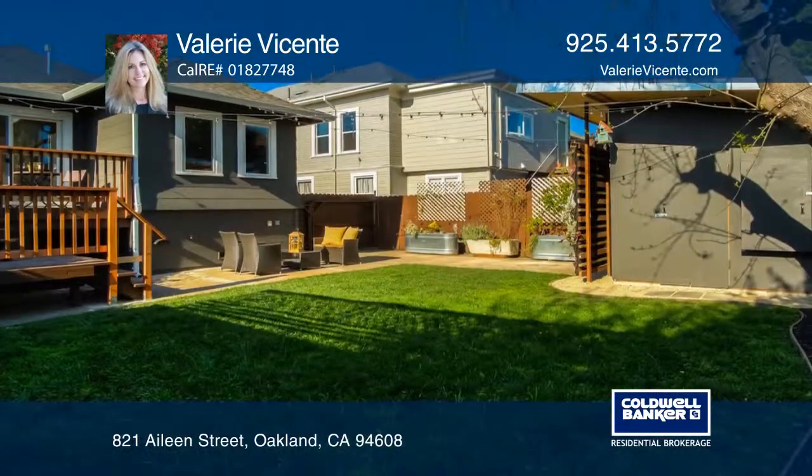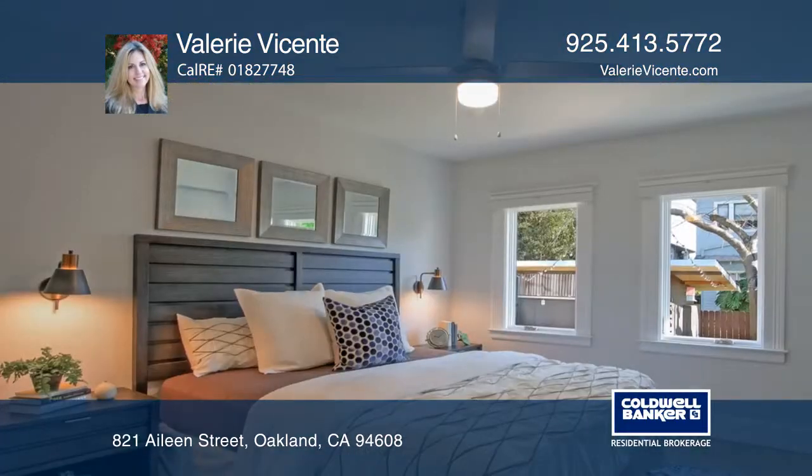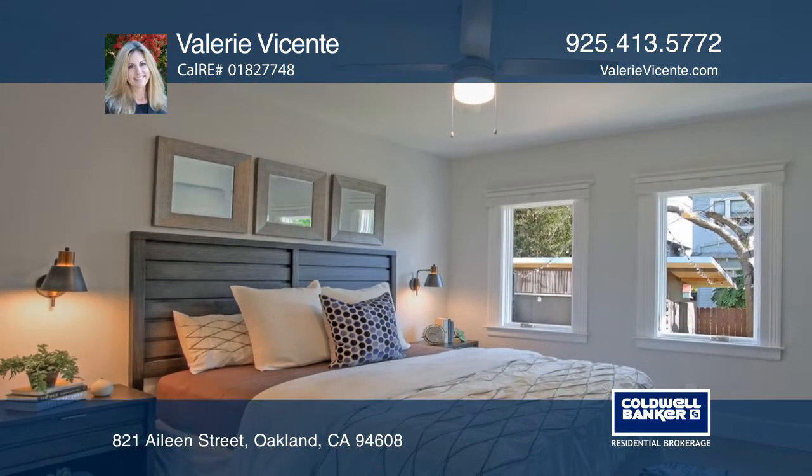The masterfully designed floor plan includes a large master suite and an additional generously sized bedroom and a hall bath.